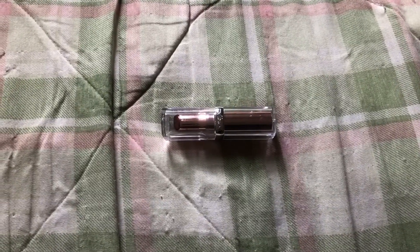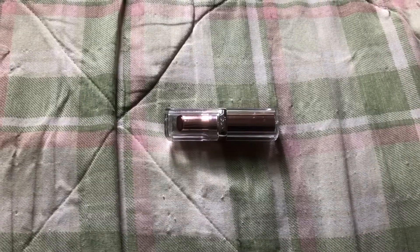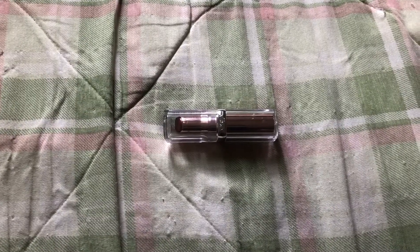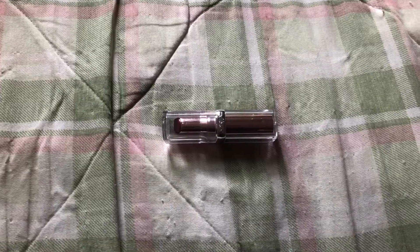Hi everyone, welcome to my channel. It's Ain't We Got Fun. Today I wanted to make a brief first impressions video of this L'Oreal Paris Glow Paradise Hydrating Balm in Lipstick with pomegranate extract in the shade Ecstatic Mulberry.